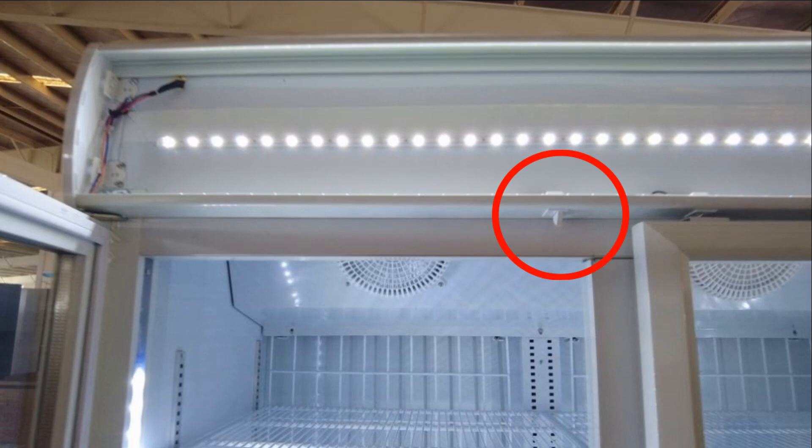We install an elastic switch on the cabinet to control the fan. When the door is closed, the switch is pressed and the fan is turned on to run. When you open the door, the switch is not pressed and the fan is turned off and stops running.